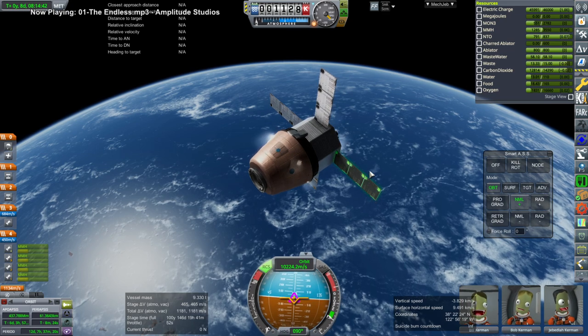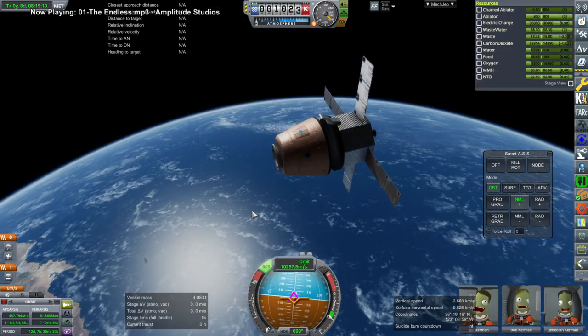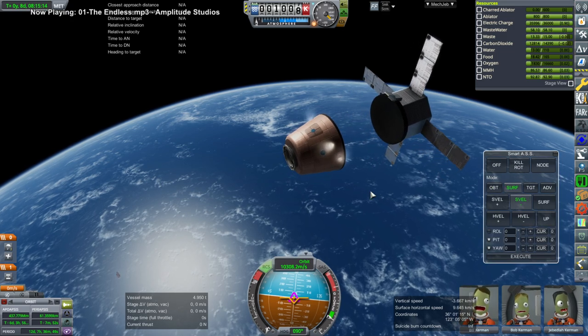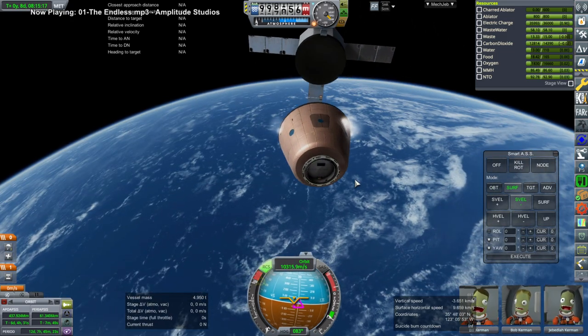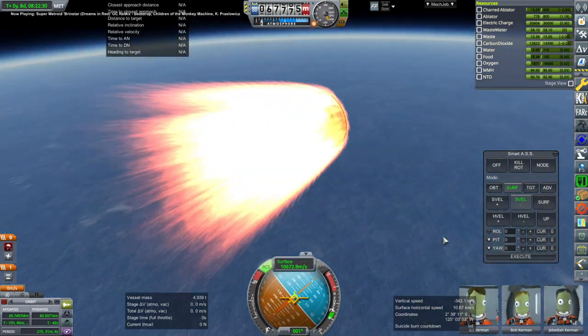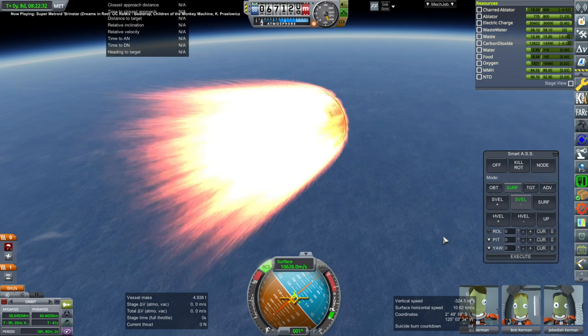The service module for the Gaganyan spacecraft — I actually made the umbilical detachment mechanism for it, so just for show I used that. I got the umbilicals off first, then detached the service module, and here it is going through reentry.